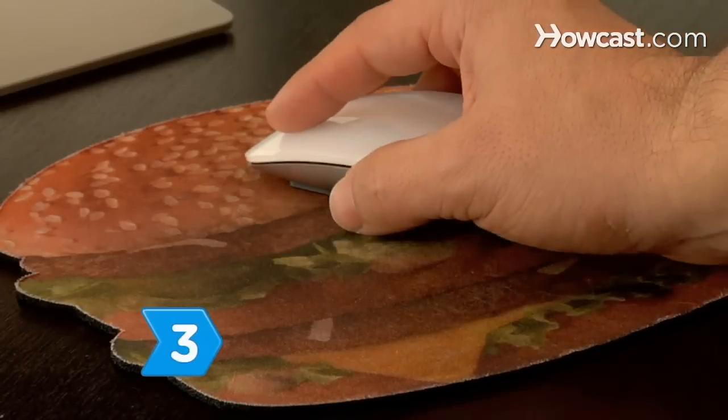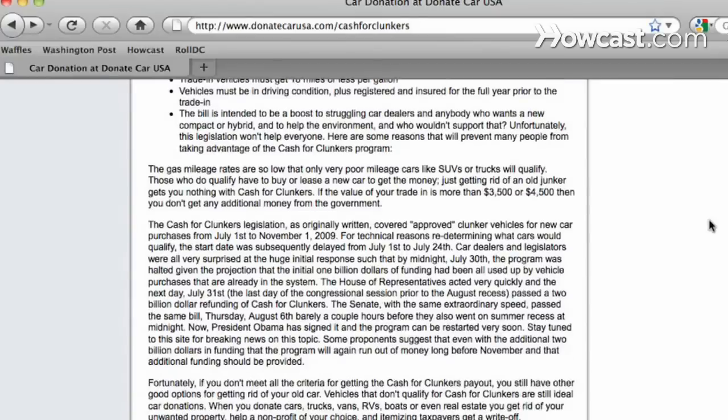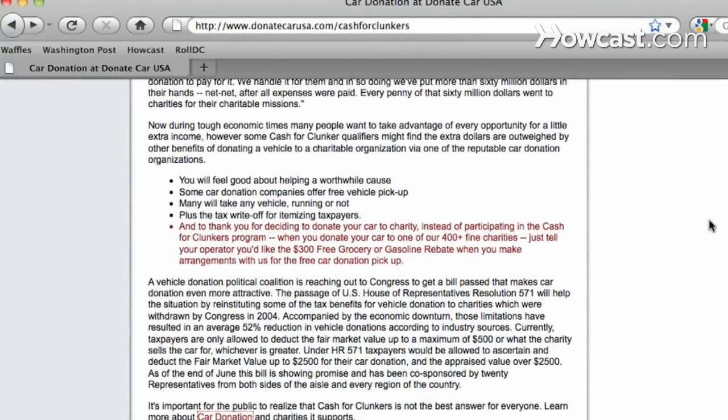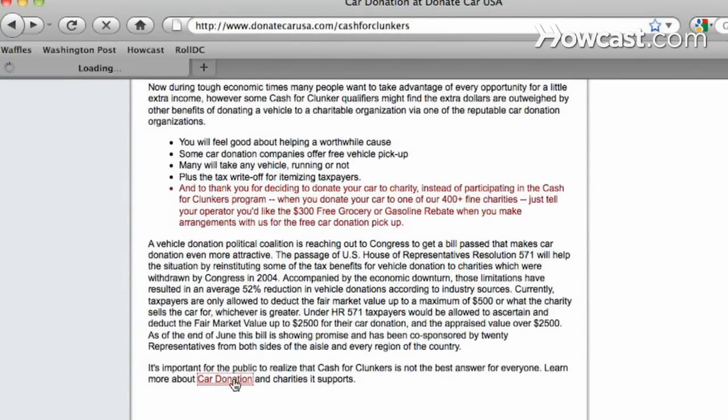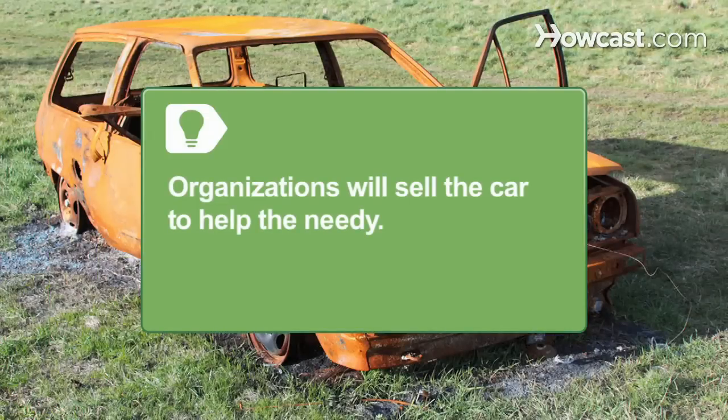Step 3. Donate a clunker and receive a tax deduction, avoiding the trouble and expense of fixing and selling it. Find a website where you can register to have them come out and get it, or contact a charity to arrange a drop-off. Organizations will sell the car to feed, clothe, shelter, and help people in need.